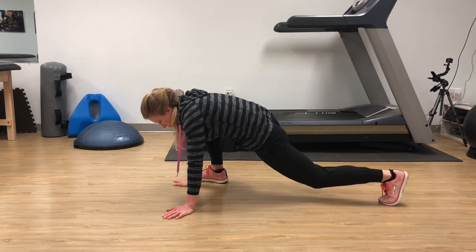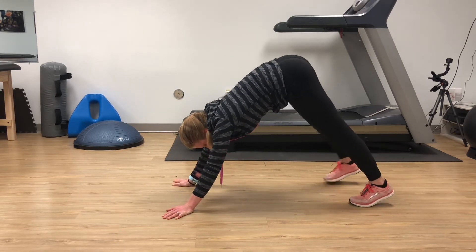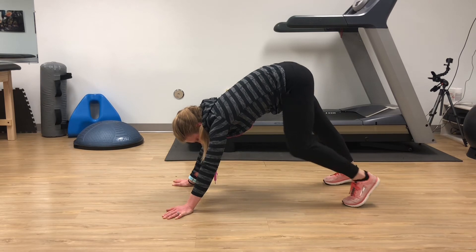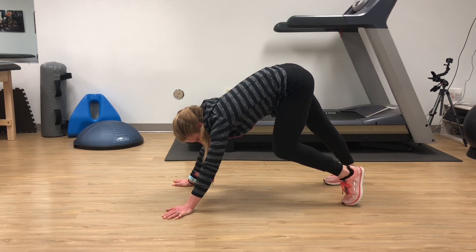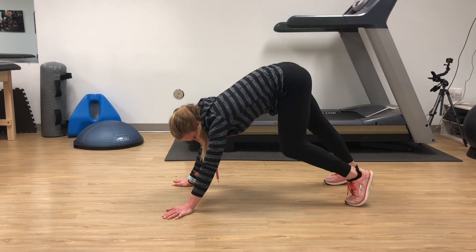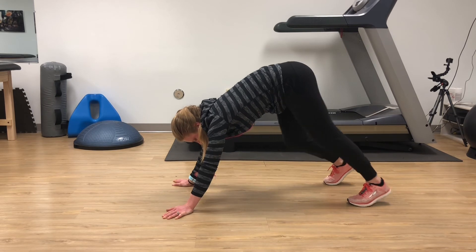You can then go into a plank position again and shift into a downward dog position. This can get into your calves and you'll feel a stretch back through there. You can do something called a walking dog where you bend one knee and bring the heel down on the opposite side and alternate back and forth. Again, this is meant to be a short duration stretch — you're not meant to hold this for a very long period of time.